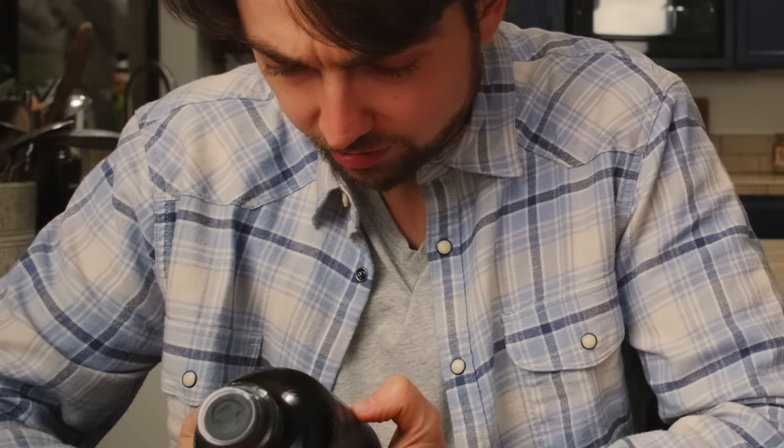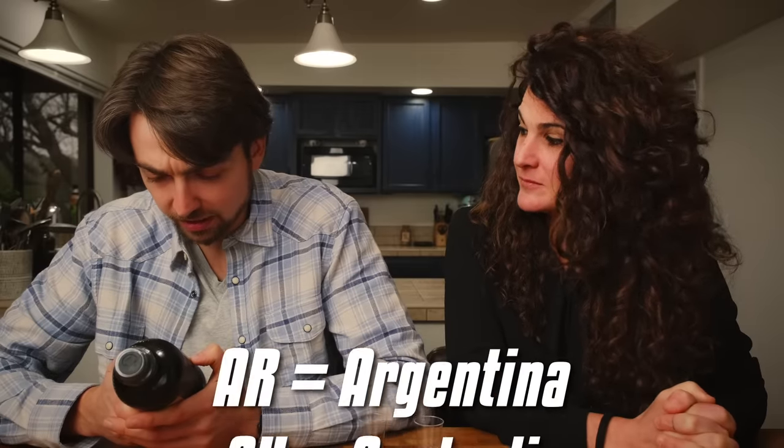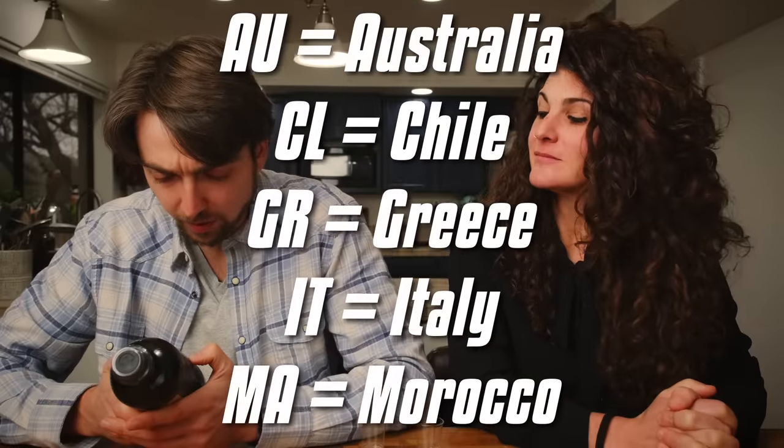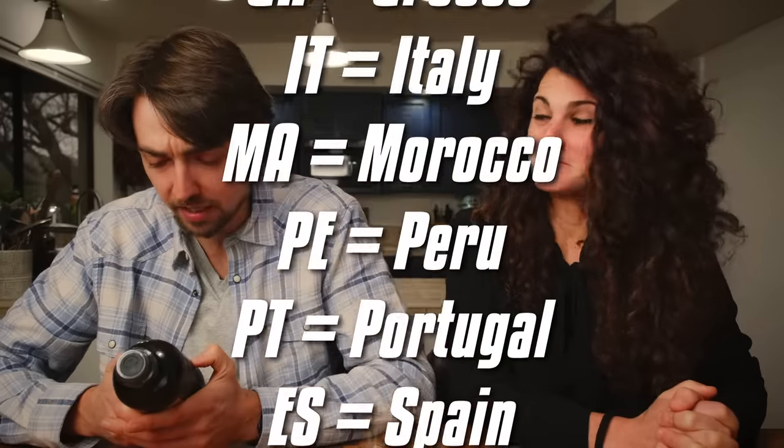The label says the product contains olive oil from countries identified using the following key: AR means Argentina, AU means Australia, CL means Chile, GR means Greece, IT means Italy, MA means Morocco, PE means Peru, PT means Portugal, ES means Spain, TN means Tunisia. And this bottle has ES — Spain, PT — Portugal, and TN — Tunisia. So not a drop of Italy in here. This doesn't mean the olive oil isn't good, but it's important to know. Maybe you think you're buying amazing Italian olive oil based just on the label, even if it's not Italian — it doesn't mean it's bad.